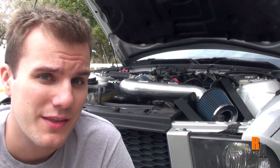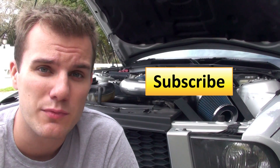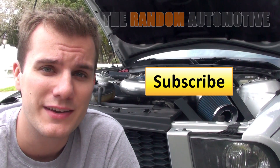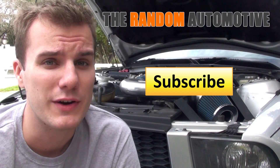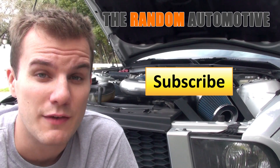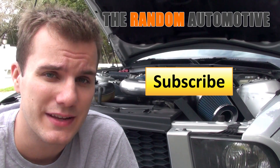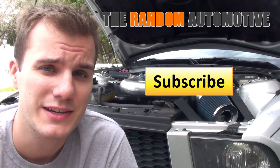So guys, I hope you enjoyed this video and learned a little bit more about what's under the hood in your car. Your car is going to be a little bit different, so before you start messing around with anything, make sure you either check your manual or take your vehicle to a certified mechanic. If you want to see more videos like this, give this video a thumbs up and subscribe. For more information about what's underneath your hood, head on over to therandomautomotive.com — link in the description. Don't forget to like us on Facebook and follow us on Twitter for exclusive content. If you have an idea for a future automotive video, let us know in the comments below. Thank you for watching and I'll see you on the next video.